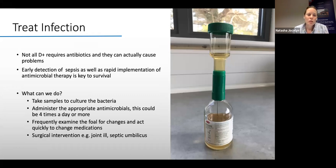Not all diarrhoea requires antibiotics — antibiotics can actually cause more problems, such as Clostridium difficile diarrhoea. We only use antibiotics when we think it's necessary, guided by clinical judgment and diagnostic testing. That said, early detection of sepsis and early implementation of antimicrobial therapy is key to survival. We take samples to culture bacteria, administer appropriate antibiotics, and examine the foal very frequently, especially in hospital, to change medications as needed and intervene if there are other signs of infection such as joint ill or a septic umbilicus.